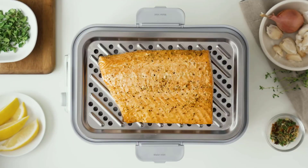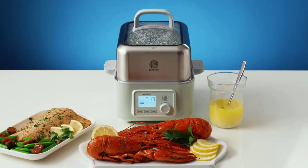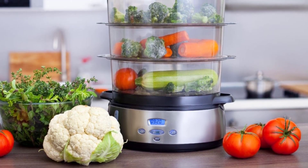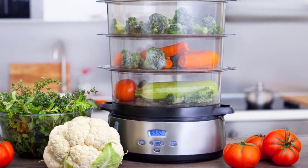Another factor to consider is the capacity of the steamer. If you only plan on steaming small amounts of food, then a small steamer with a lower capacity should be just fine. However, if you plan on steaming larger quantities of food, then you will need to purchase a steamer with a higher capacity.